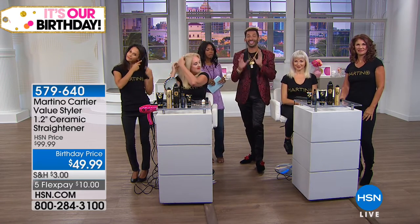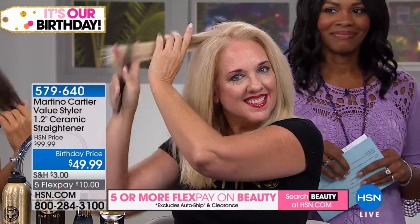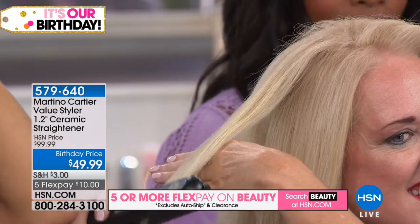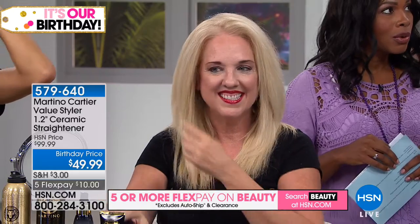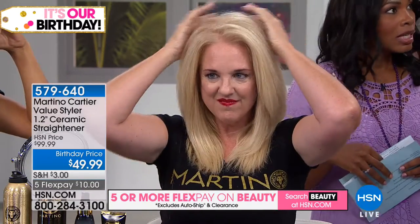I always tell everyone start somewhere around 250 to 320 — that's a safe range. You can always turn it up. All of these beautiful women washed and conditioned their hair with our Martino Cartier shampoo and conditioner and let it air dry. Women don't realize you don't have to blow dry, round brush, flat iron, and then curl to have beautiful hair. It's one step — change the way you think. If you always do what you've always done, you'll always get what you've always got.